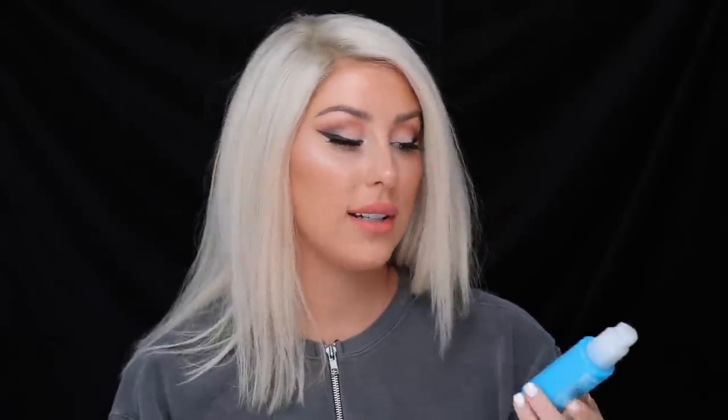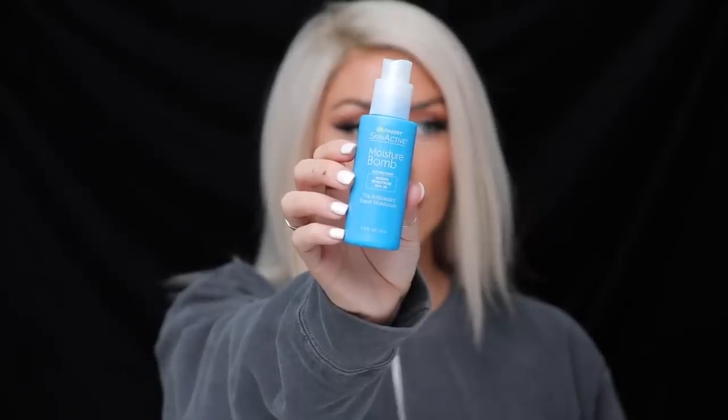I wanted to mention my basic moisturizer every single day underneath my makeup, no matter what — right when I get out of the shower. This is the Garnier Skin Active Moisture Balm. This one is good because it's not too greasy, it doesn't give you flashback, it's not going to make your makeup gunky, and it has SPF 30, which is so important because I'm on the anti-aging team. This is my absolute favorite go-to must-have.